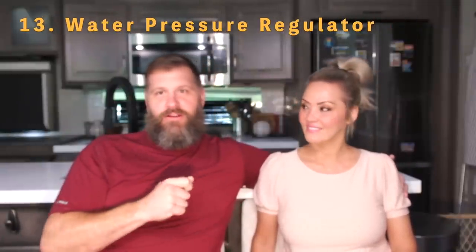Number thirteen is the water pressure regulator — a necessity. Many parks require them, and for good reason: if water pressure is very high it can burst a pipe inside your rig. You can get the more expensive adjustable PSI regulator, or the cheaper fixed one that holds around 45–50 PSI. Either works — better to be safe than sorry. We actually have both.